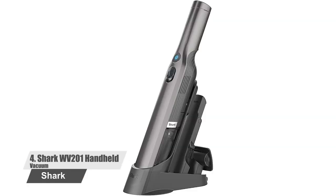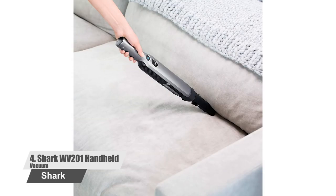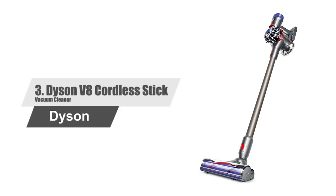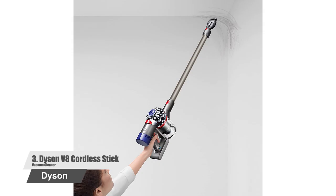Number 4: Shark WV201 Handheld Vacuum. The Shark WanVac Cord-Free Handheld Vacuum combines lightweight portability with the incredible suction power of a high-speed brushless motor. Weighing just 1.4 pounds, this lightweight handheld vacuum boasts a tapered nozzle for easy debris pickup and two accessories for tackling pet hair, upholstery, and tight spaces. Between cleanings, return your vacuum to the charging dock for fast recharging.